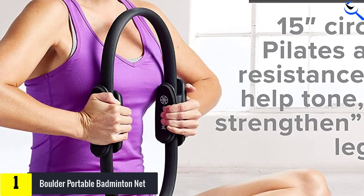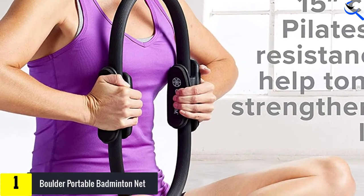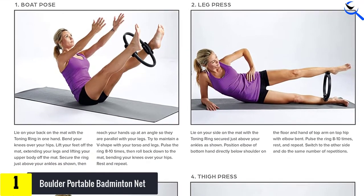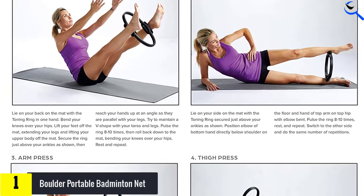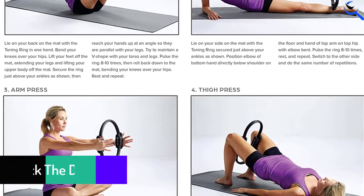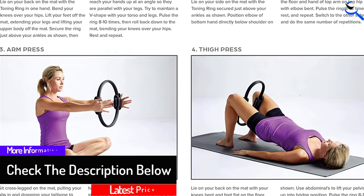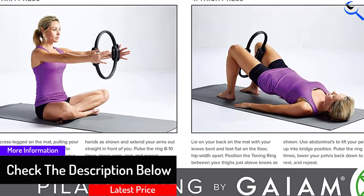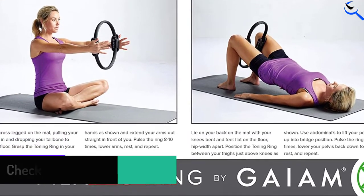The non-slip foam handles secure your positioning and help to provide added comfort when compressing the ring. An excellent tool for strengthening muscles at home or in the studio — a lightweight but durable magic circle that contracts upon pressure for an effective workout with just the right resistance. A downloadable exercise guide is included to help you get started.